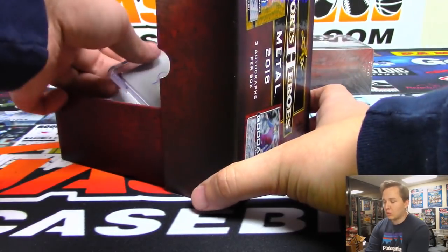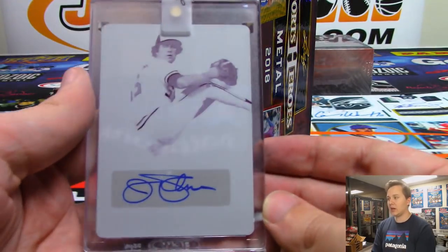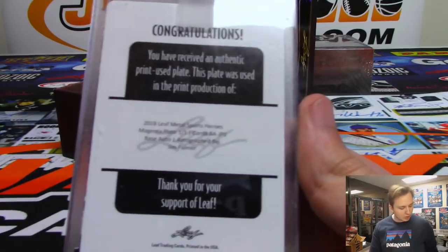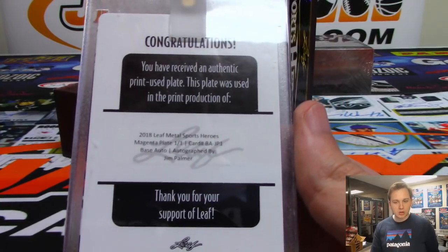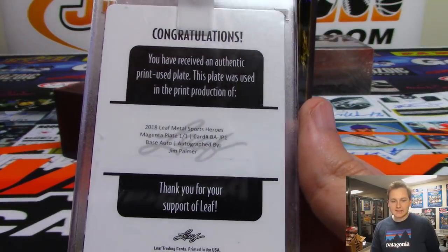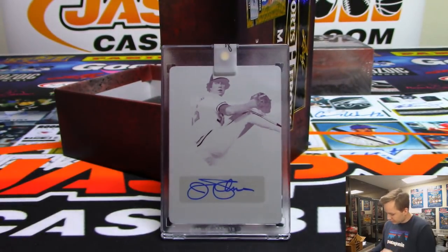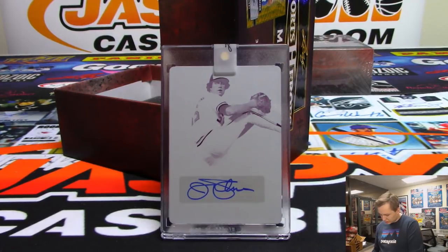And we have a one-of-one printing plate autograph — looks like Jim Palmer. Yes, Jim Palmer. That's Sanford — Sanford got the Jim Palmer spot. Nice nice.